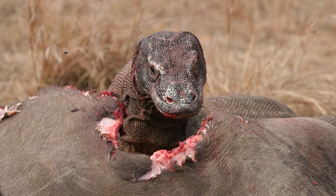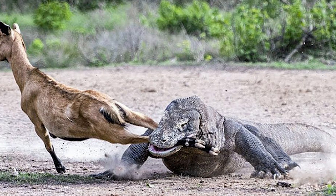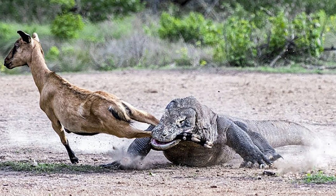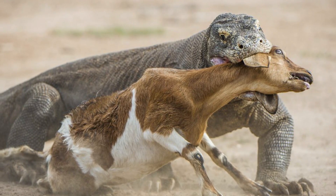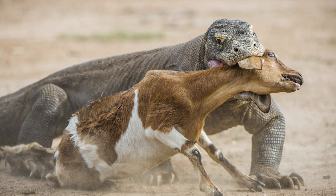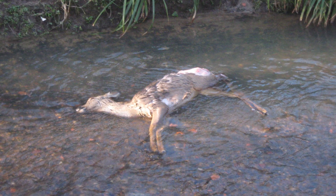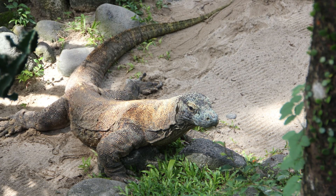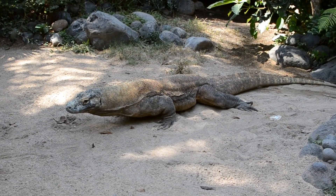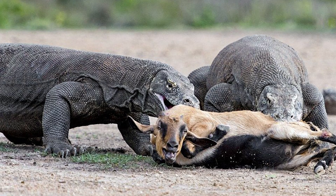When it comes to diet and hunting, Komodo dragons stand out as some of the most formidable predators in the reptile world. As apex predators, they can take down large animals such as deer, wild boar, and even water buffalo. They use their powerful legs and tails to ambush prey, delivering a venomous bite with serrated teeth that tear through flesh. The venom contains toxins that lower blood pressure and prevent blood clotting, causing prey to succumb to shock and blood loss. A Komodo dragon will often follow its injured victim for hours or even days. They are also opportunistic feeders, readily scavenging on carrion, and can detect a rotting carcass from several kilometers away.